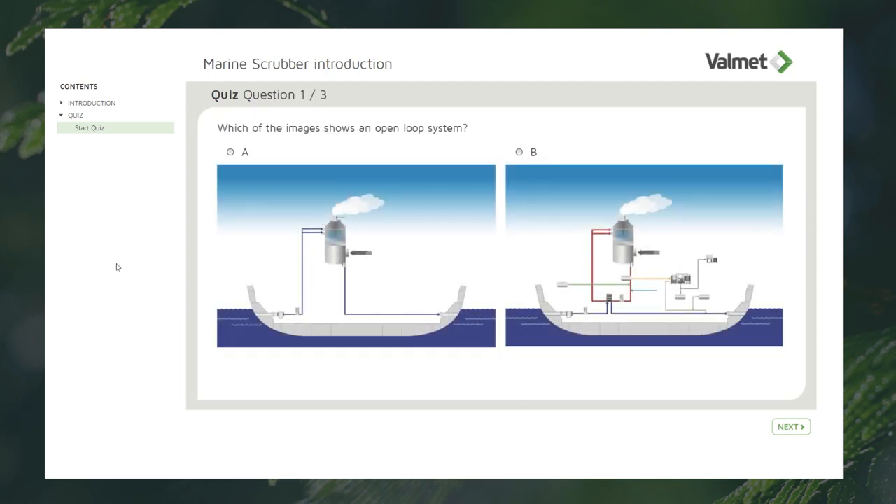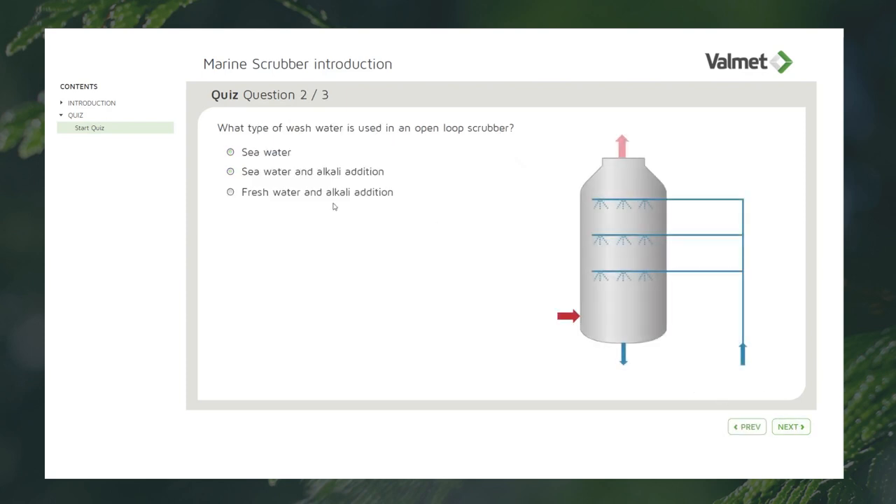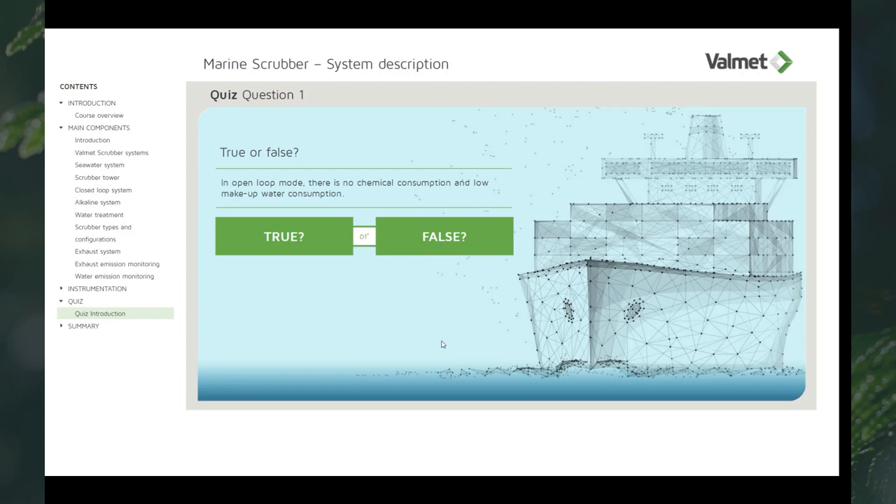To assess that the learning targets of the course has been reached, there are quizzes in each lesson for self-evaluation. If you are a manager or training supervisor, you have the possibility to follow the results and progress of your personnel.